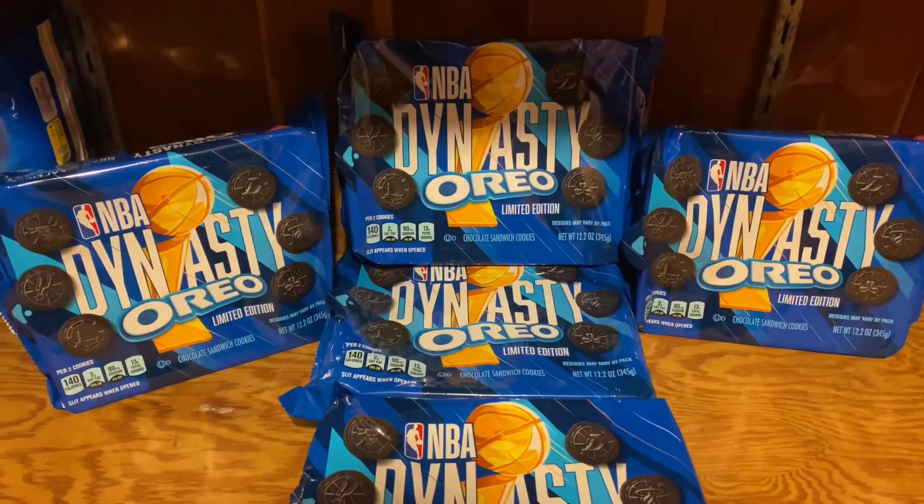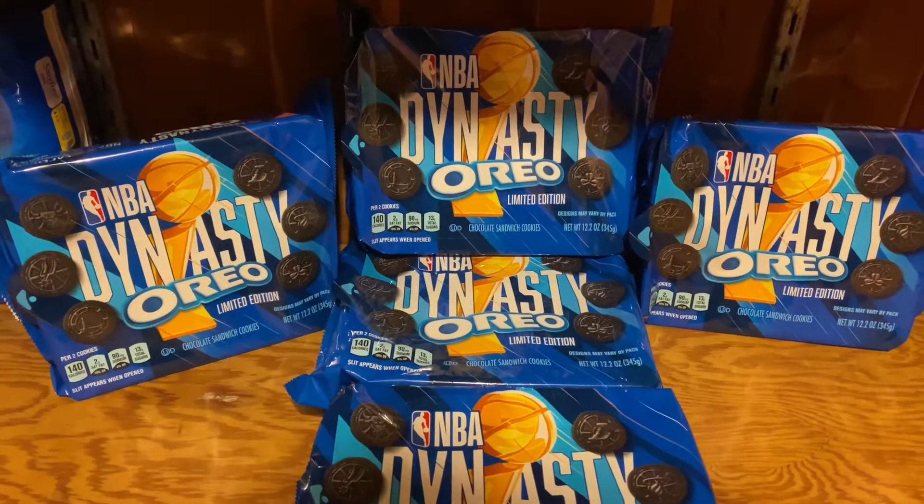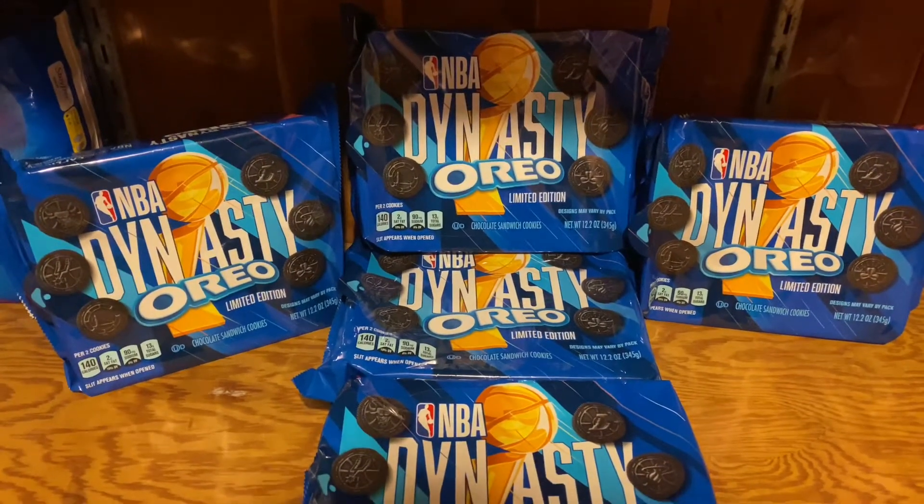Hey everyone! Welcome back to Couponing with Kim. Today I went to Target and I got all these Oreos for 13 cents each. If you're interested, just keep on watching.